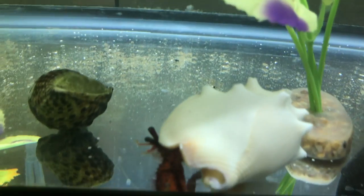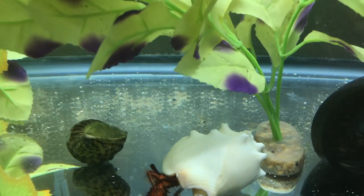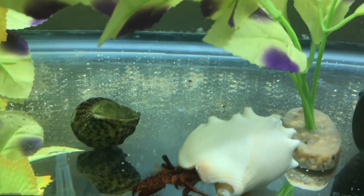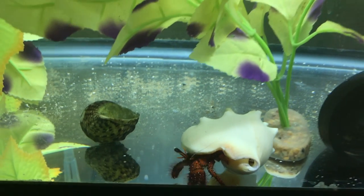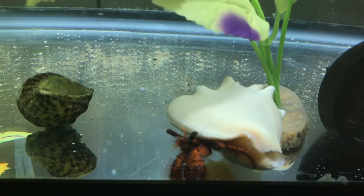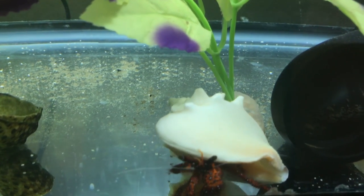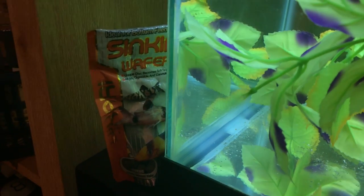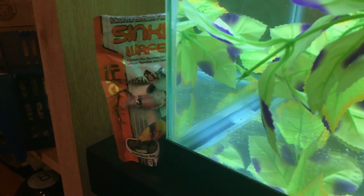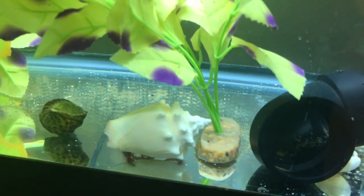Now he's going to be able to grow more and move into that shell. If you guys have a hermit crab and he has a shell that's a little too small, get him a bigger one and he'll get bigger — look at that, it's really cool. He wants some food too, so I'll give him a little food. I'm just gonna feed him one of these Hikari wafers — we're gonna get it wet and then...